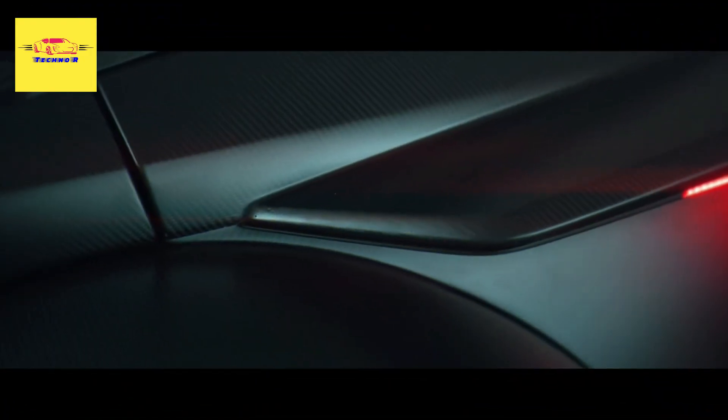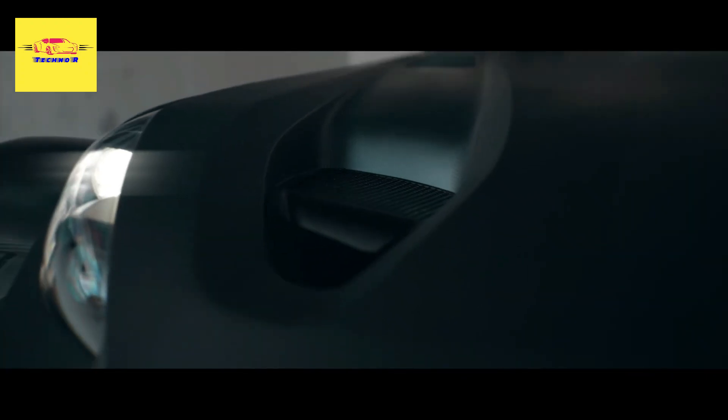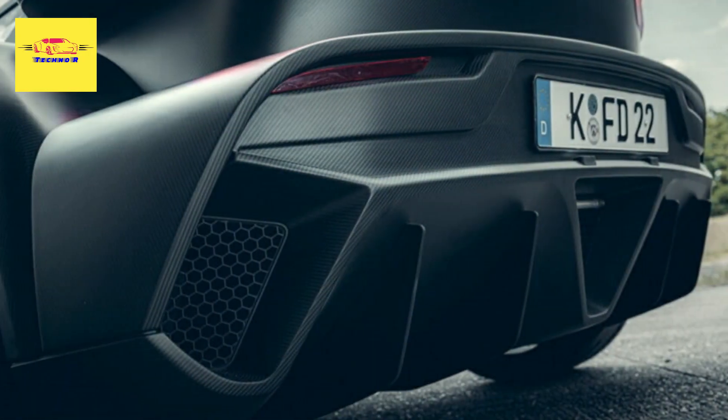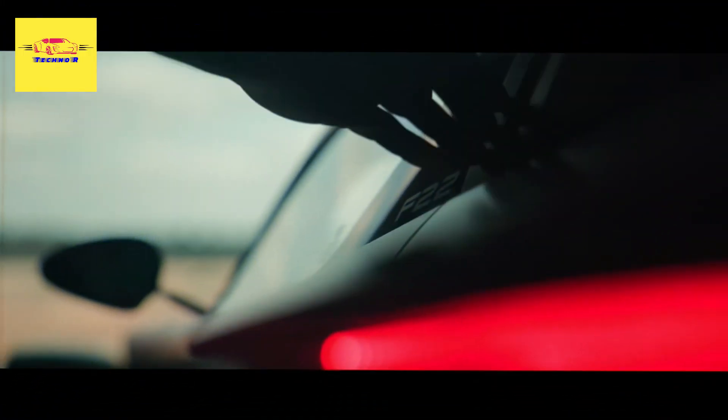Following the increased demand, Donkervoort recently announced it will produce an additional 25 units of the F22 in its Lelystad facilities by mid-2025, increasing the total production run to 100 units.